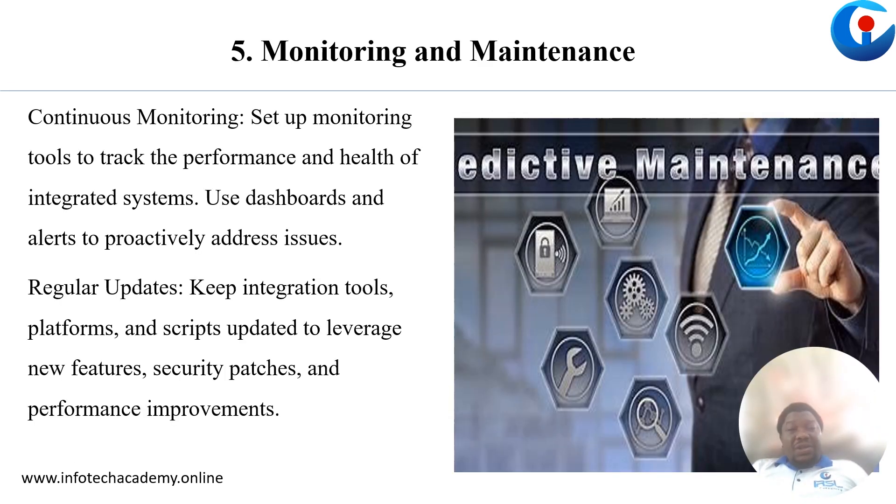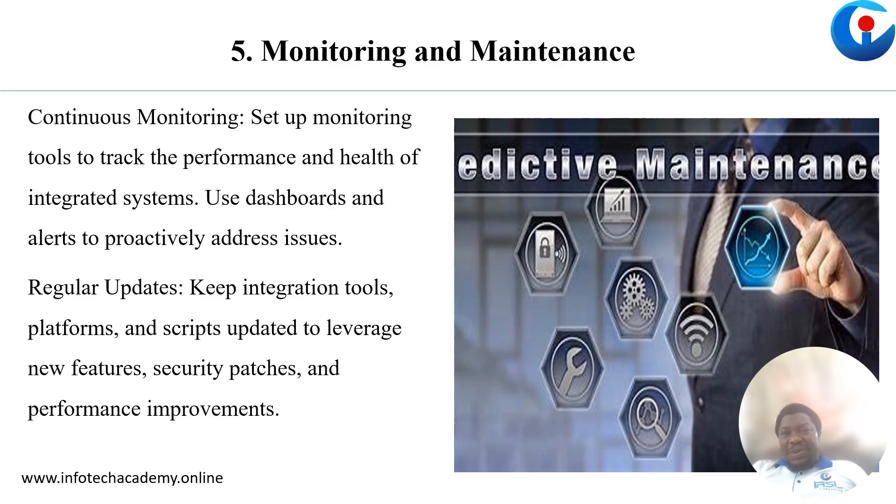Now, when your system has been successfully integrated, you must monitor and maintain it. Keeping detailed documentation will go a long way to helping anyone trying to troubleshoot that system or even to act as a guide for others to follow.